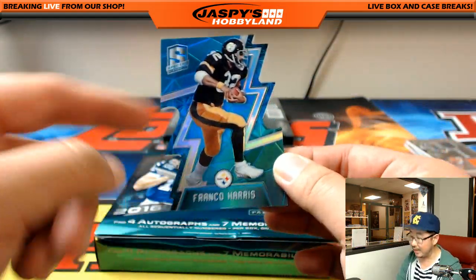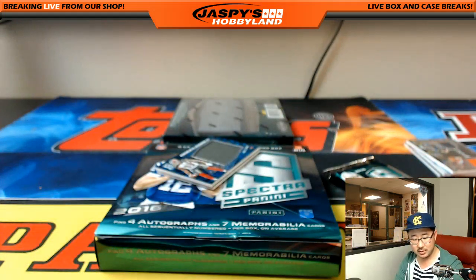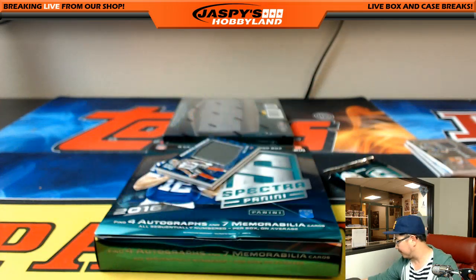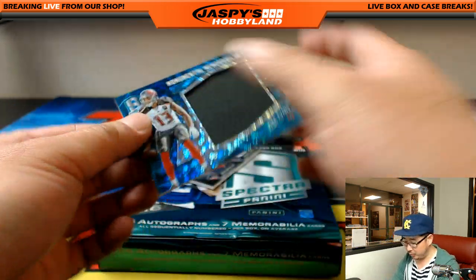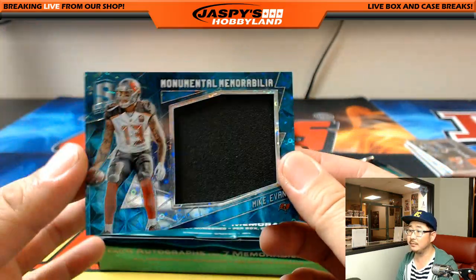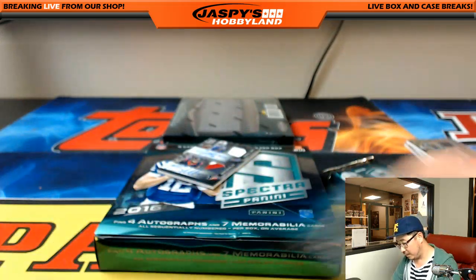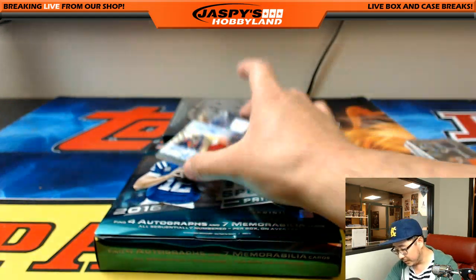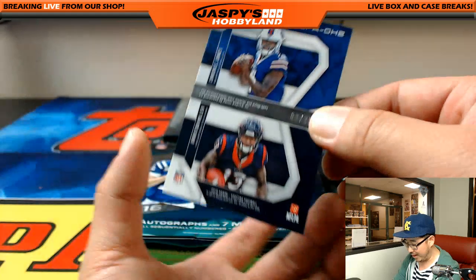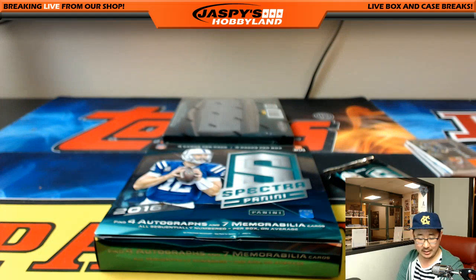Franco Harris picking up the ball after it hit the ground — neon blue, 11 out of 35. Steelers — James Davidson. I'm a Raiders fan. Monumental Memorabilia — Mike Evans, 67 out of 99, neon blue. And a dual auto — Cardell Jones, Braxton Miller, dual autograph, 3 out of 25. That'll be another randomizer. Bills are in on this — Ryan Kay — and Texans Arthur, you're in on this one too.